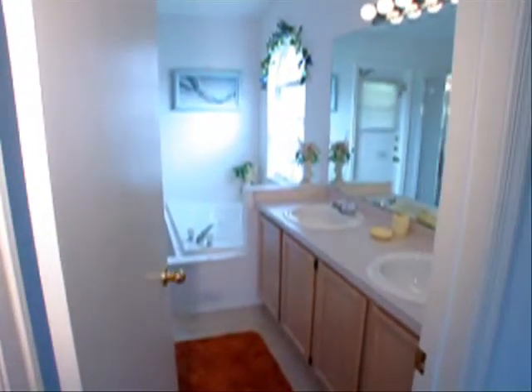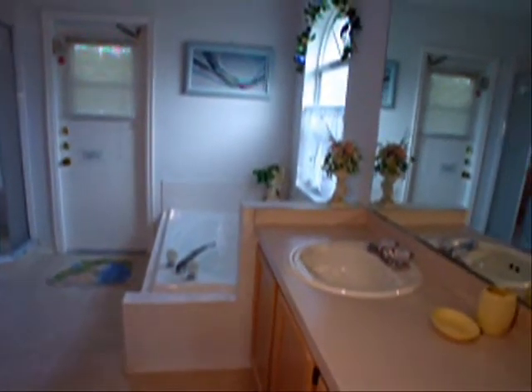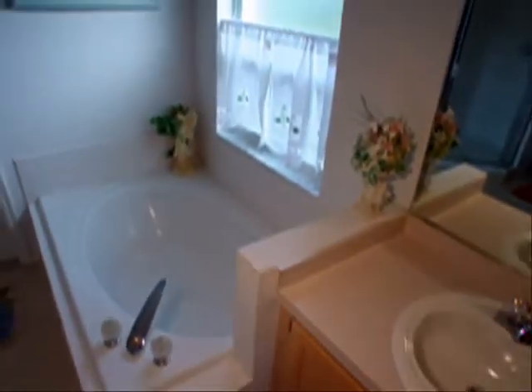Let's have a look at the master bath. The master bath is completely tiled with the same ceramic tiles. And there's a pool door. There's a big garden tub, and a double vanity with cabinetry storage. And there's also a stall shower — plenty of room.